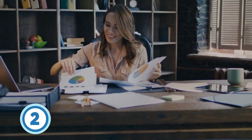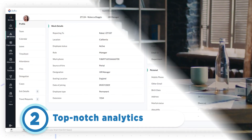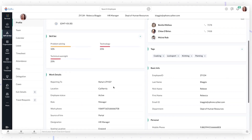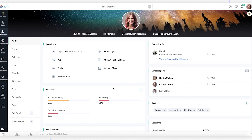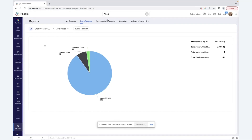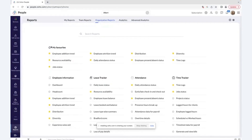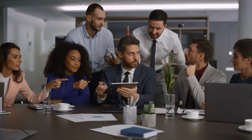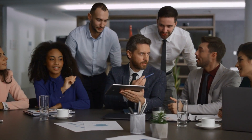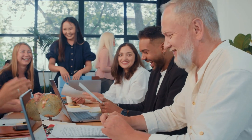If you love digging into data, Zoho People's data analytics tool is a goldmine. It provides detailed insights into HR data like employee performance, attendance trends, and leave patterns. You can also explore demographics such as gender, race, and age to support diversity and inclusion initiatives. By pinpointing departments with high turnover, this tool guides targeted efforts to boost morale and retention, allowing HR users to make strategic improvements that save resources and foster a better workplace.